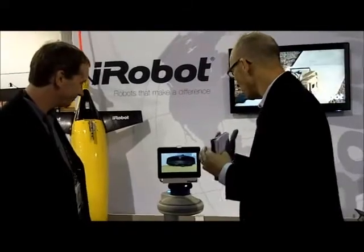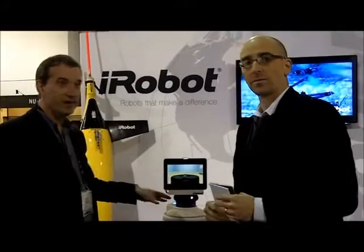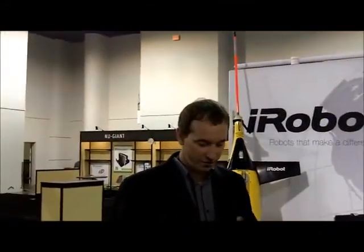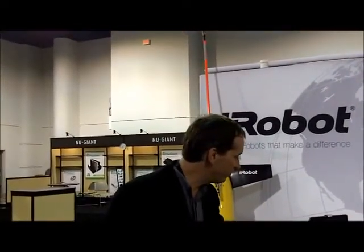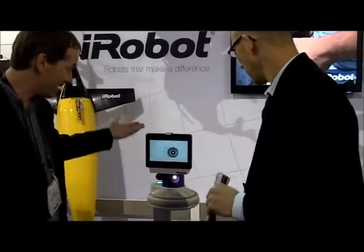So Colin, I want you to explain a little bit what we have here and why this is special. Well, AVA is a practical mobility platform. So if you have something you want to move around, we've built a robot platform that can do it. You can see it has a pad on the head — this is an iPad.